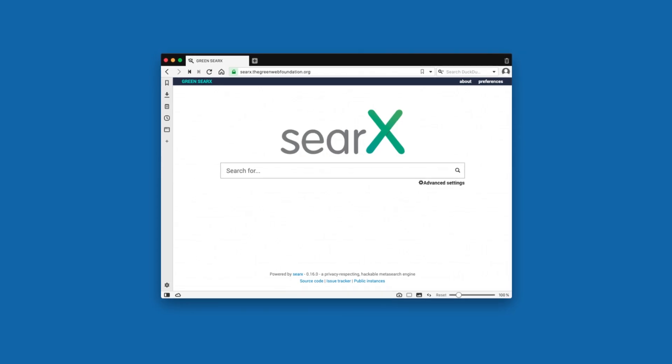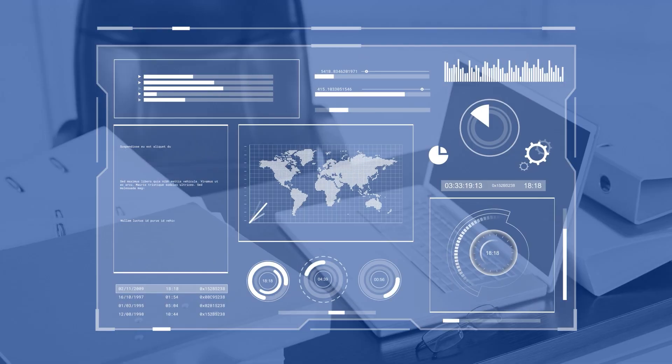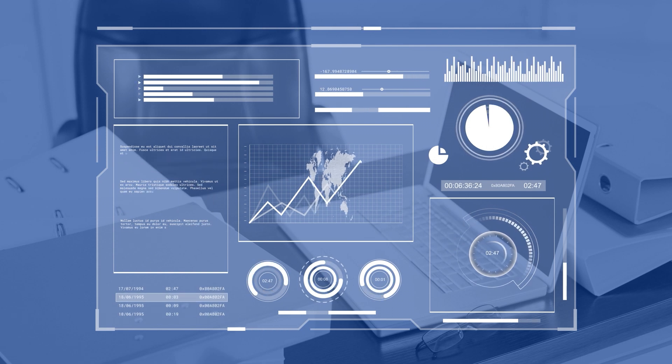Next up, we have SearX, which is a meta search engine that has been gaining popularity as one of the best privacy search engines out there. The best thing about SearX is that it aggregates results from many search engines, giving you access to more information and more perspectives with each search. Also, if you're tech-savvy, you have the ability to create your own personalized browser, giving you more control over your privacy.